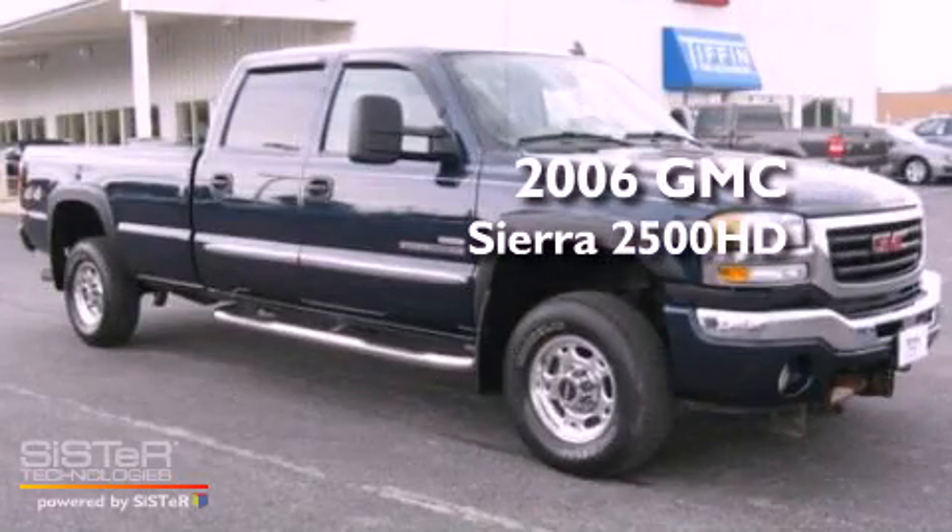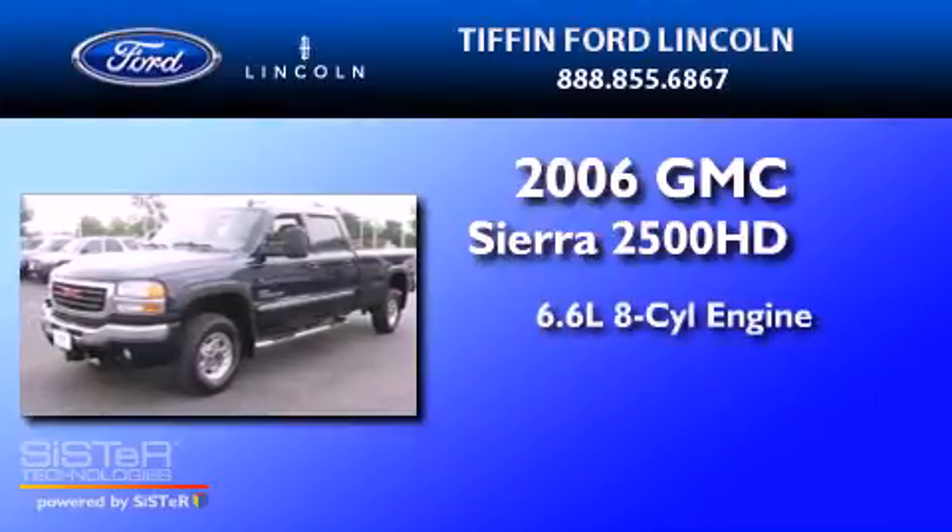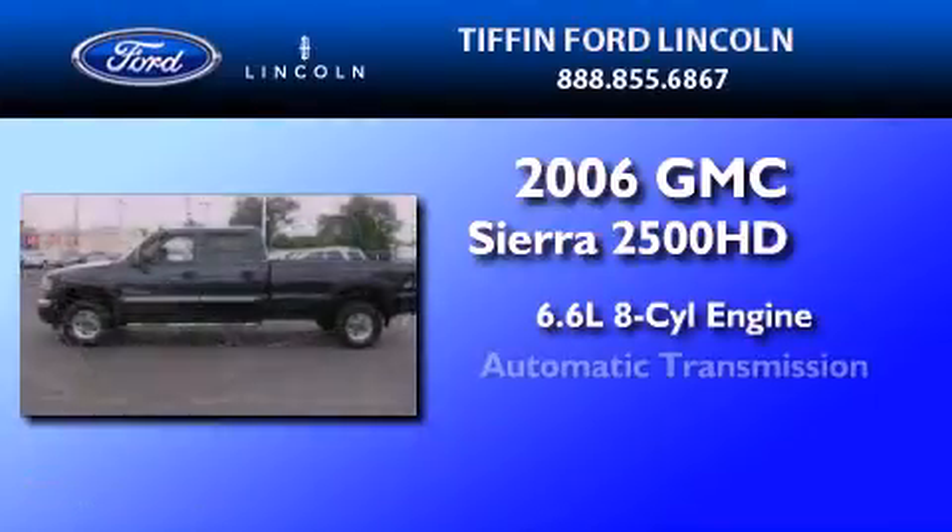This is a 2006 GMC Sierra 2500 HD. It has a 6.6-liter, eight-cylinder engine and an automatic transmission.